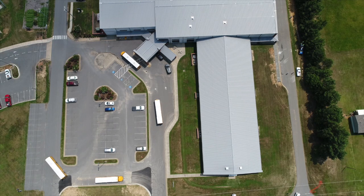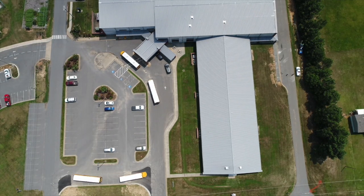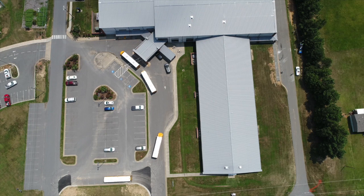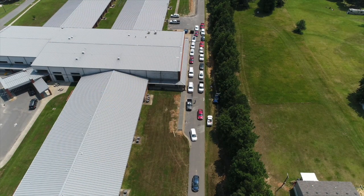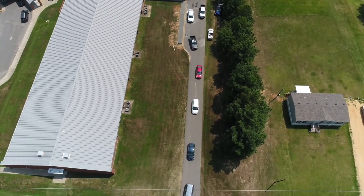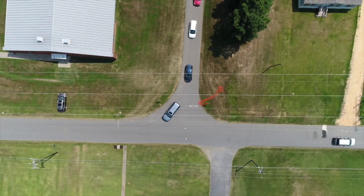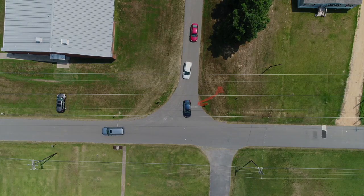Now direct your attention to the road behind SES. During the afternoon, there will be two rows for pick-up to make the pick-up process faster. However, only one lane will be used during morning drop-off for safety reasons. Remember to drive slowly and follow the instructions of the staff on duty. When it is time to exit, you may leave from both directions on Skyline Drive.